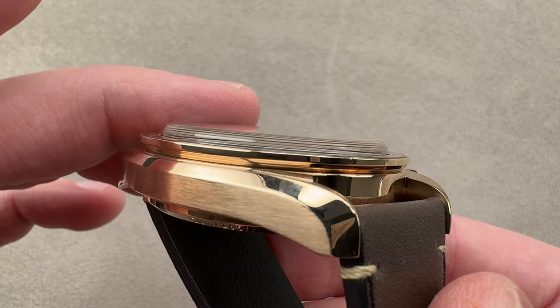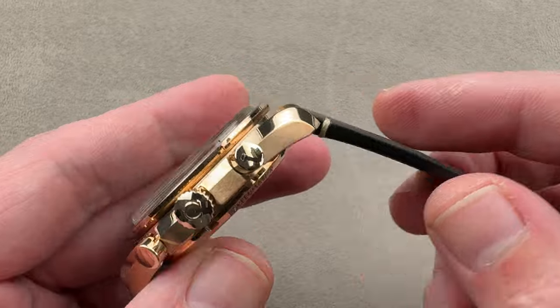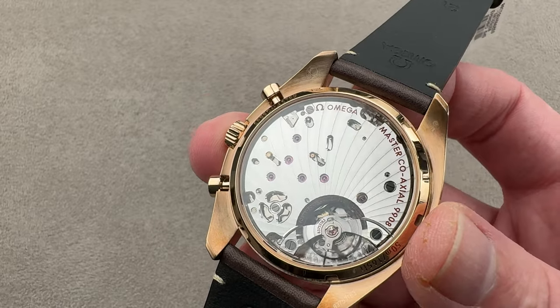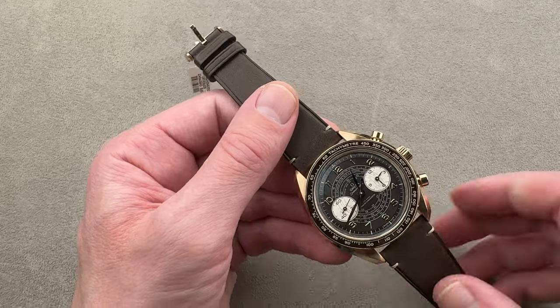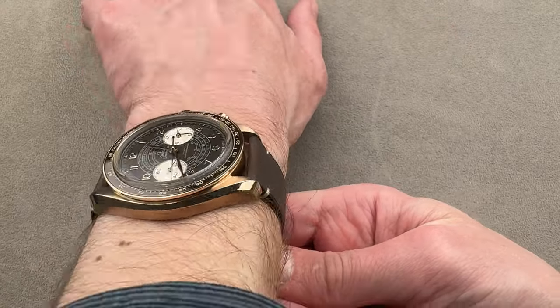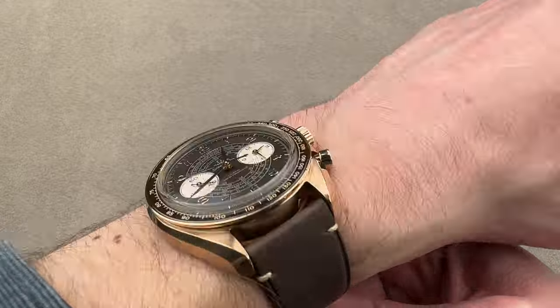It has a dramatically cambered box-section sapphire to give it some vintage vibe. And to keep it reasonably thin, we have a display case back, albeit bereft of a rotor. I'm going to throw it on my wrist — 16 centimeters in circumference — so you get a sense of how it wears. It's actually not bad at all. Though it's a 43, it wears more like a 41 or a 42, and it is reasonably thin for a modern Speedmaster.